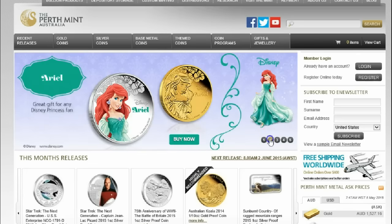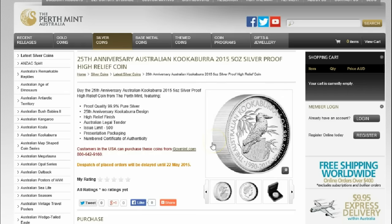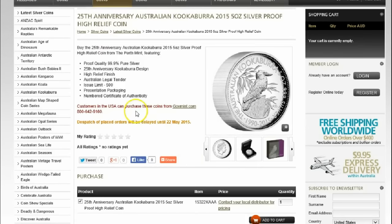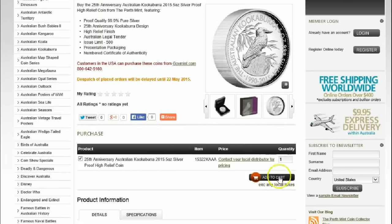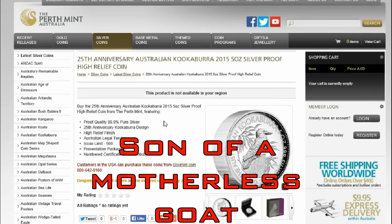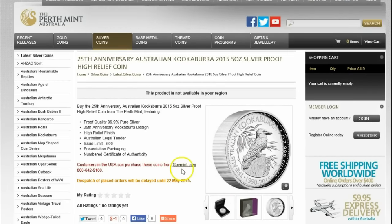If you live in the United States of America, probably not, because you're going to get a pop-up saying these can be purchased directly from government.com. I can't add it to the cart, and having logged into my account, it is not available in my region. Daggone it, as some people will say, and other expletive deletives.